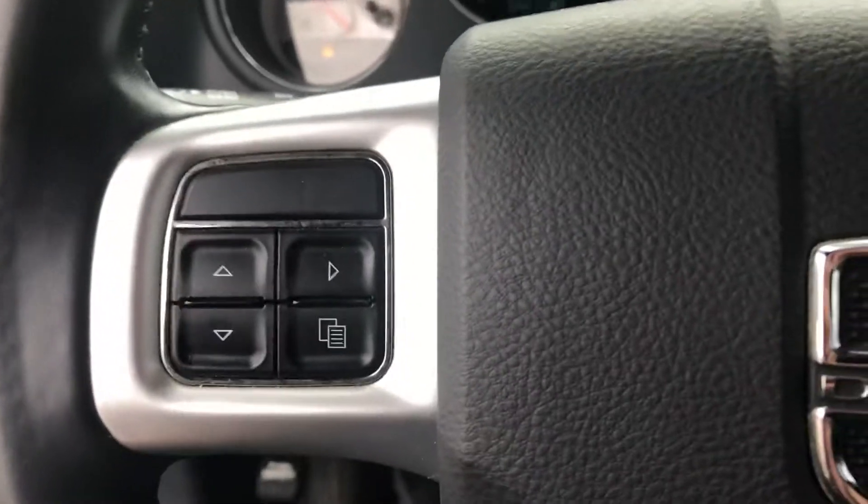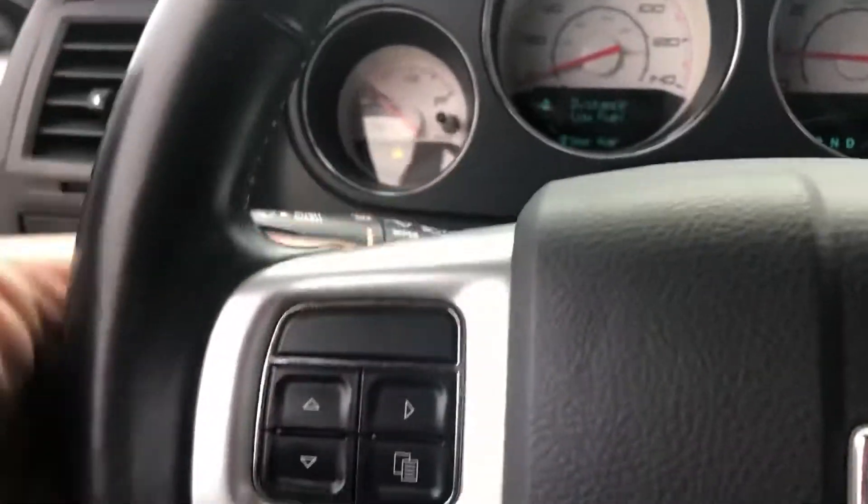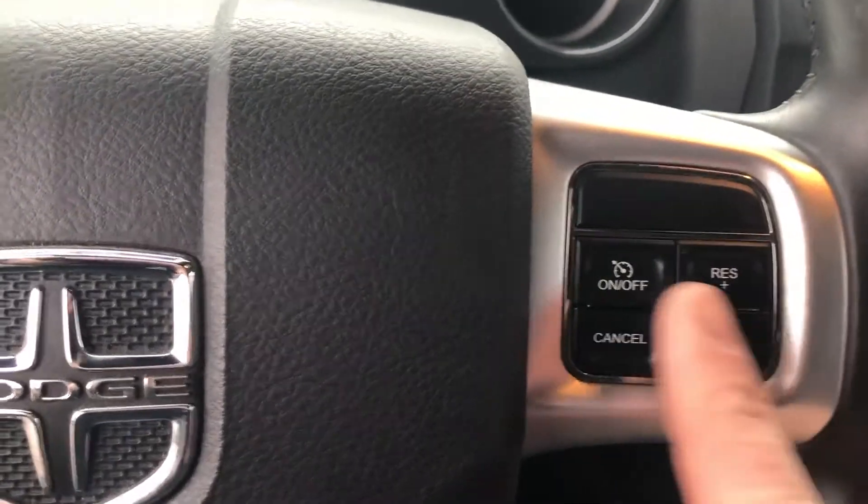Let's take a look inside. Power locks, power windows and mirrors. It does have a powered seat. Stereo controls are built in on this side to control stereo stations, and this controls volume and cruise control.